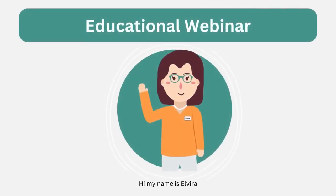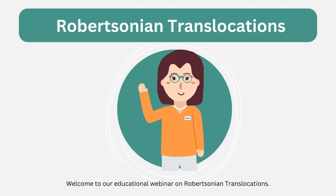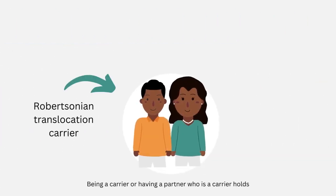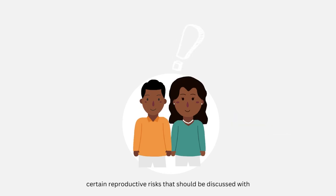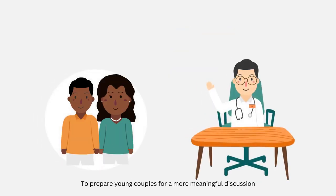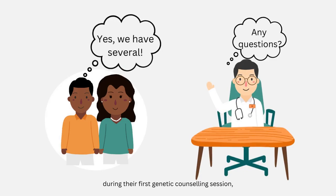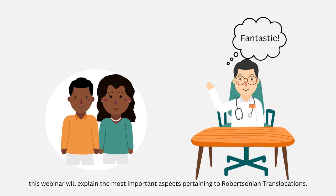Hi, my name is Alvira, and welcome to our educational webinar on Robertsonian translocations. Being a carrier or having a partner who is a carrier holds certain reproductive risks that should be discussed with board-certified genetic counselors to help you make informed family planning decisions. To prepare young couples for a more meaningful discussion during their first genetic counseling session, this webinar will explain the most important aspects pertaining to Robertsonian translocations.